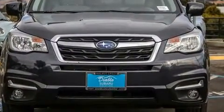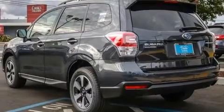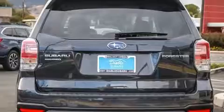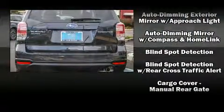Subaru prioritized comfort and style by including a built-in garage door transmitter, an outside temperature display, automatic dimming door mirrors, power moonroof, and more.